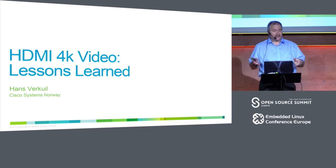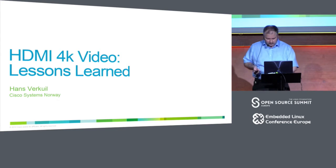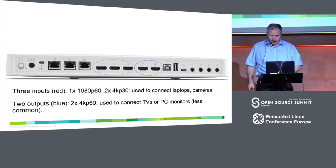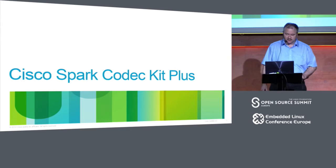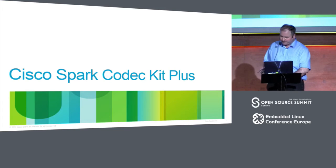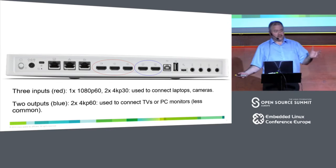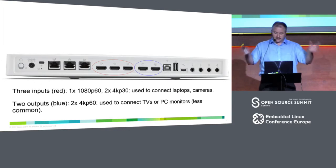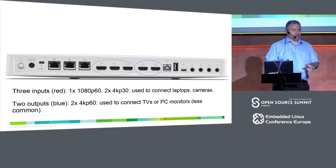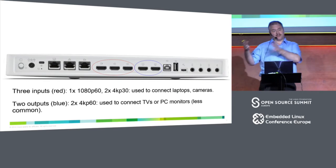Cisco Systems Norway used to be called Thunberg until we were acquired by Cisco several years ago. We make video conferencing equipment. One of those is the Cisco Spark Codec Plus — I don't make up these names, that's marketing. We make a whole range of video conferencing equipment from desktop systems to full immersive rooms. One of those is this box, primarily meant for integrators, so as a company you can call upon an integrator and buy this box.